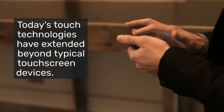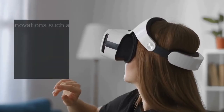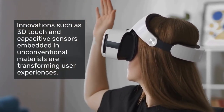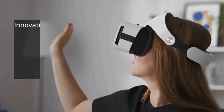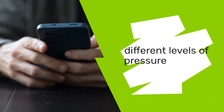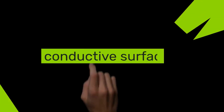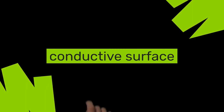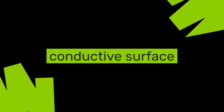Today's touch technologies have extended beyond typical touchscreen devices. Innovations such as 3D touch and capacitive sensors embedded in unconventional materials are transforming user experiences. 3D touch technology recognizes different levels of pressure, enabling new types of gestures and interactions, while capacitive sensors can turn any conductive surface into a touch interface, broadening the scope of where and how touch technologies can be implemented.